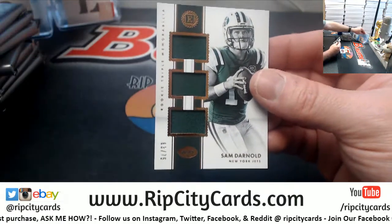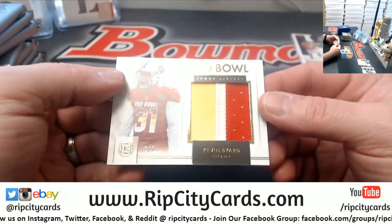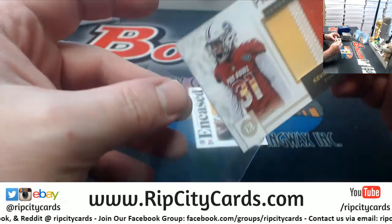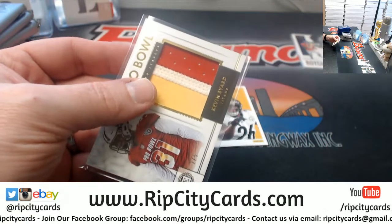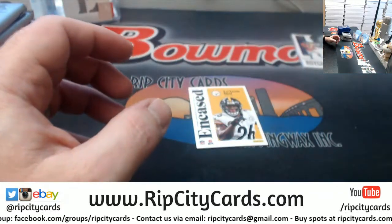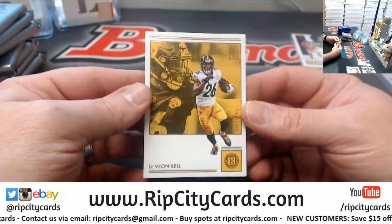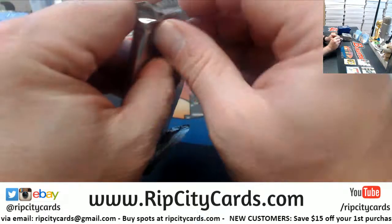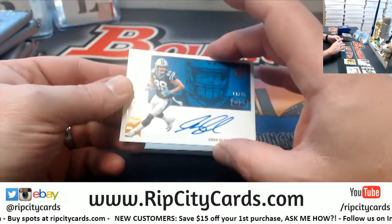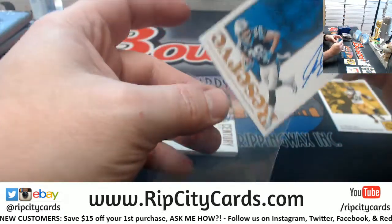A Sammy D triple relic to 75 for the Jets. A Kevin Baird, 2 out of 5 Pro Bowl for the Titans — three color fanciness. And a Le'Veon Bell base card for the Steelers.